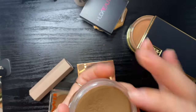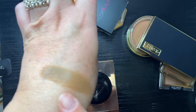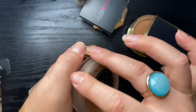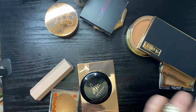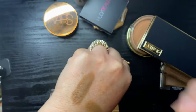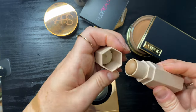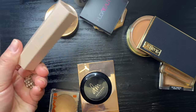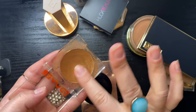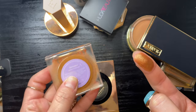Not getting rid of my NARS Cream Laguna — I've gone through so many powder Lagunas over the years. And my Fenty Matchstick in Mocha I actually like so much more than I expected — it has a little bit of a red undertone on me and it's so easy to use. The formula is really really great.